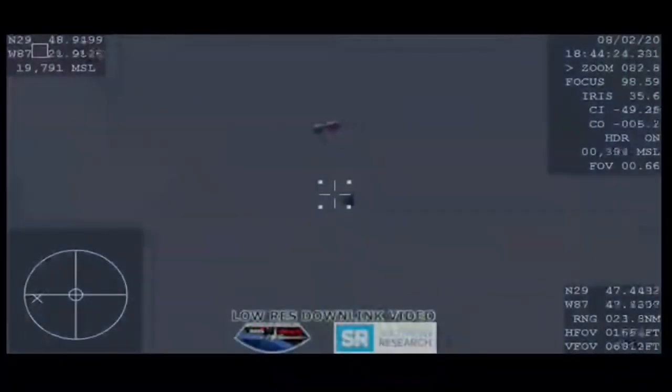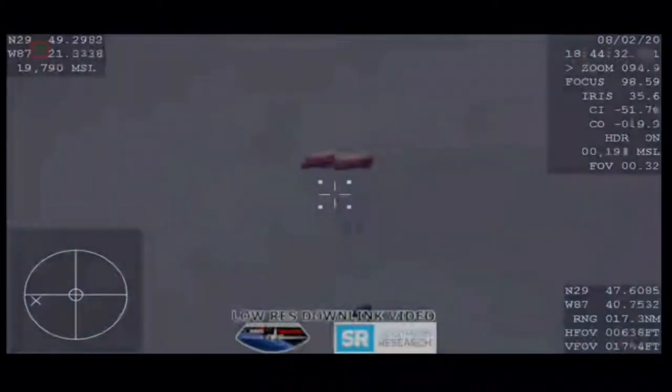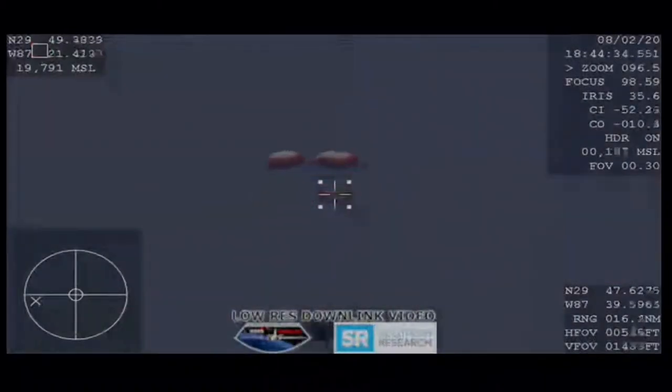Visual — two drogues out! We have visual confirmation of those two drogue deployments. Two of two, the drogues are now out. They're going to slow and stabilize the Dragon spacecraft. They should be detaching in just a few moments, and then we'll see the four main parachutes. The main parachutes deployed — Dragon under drogues.